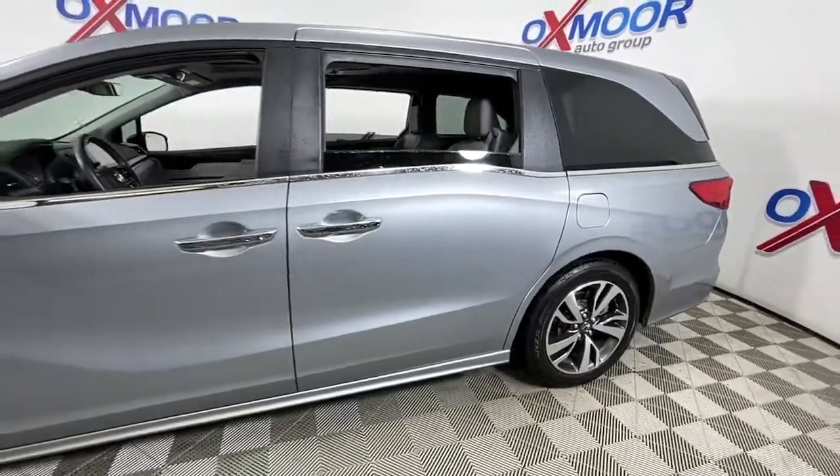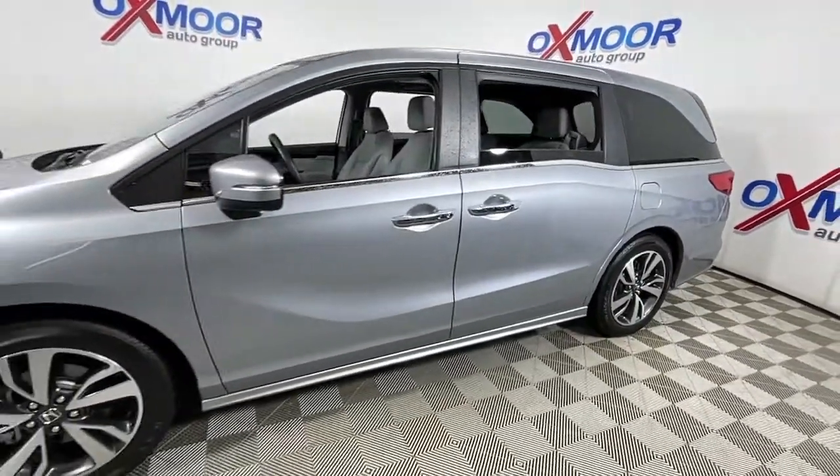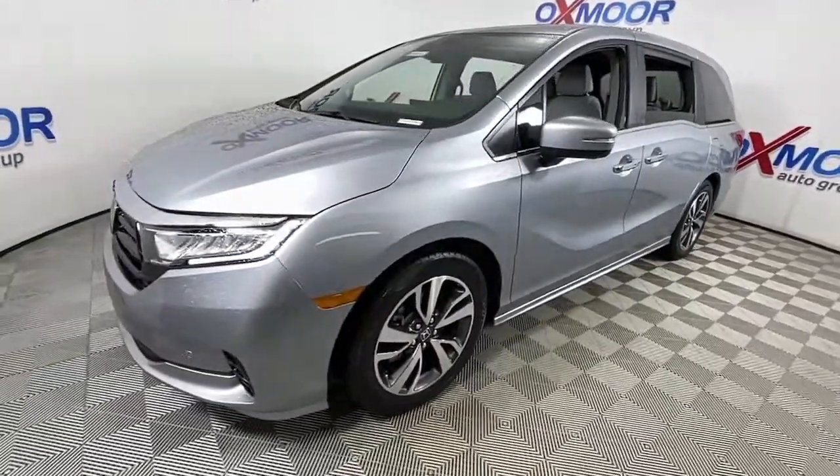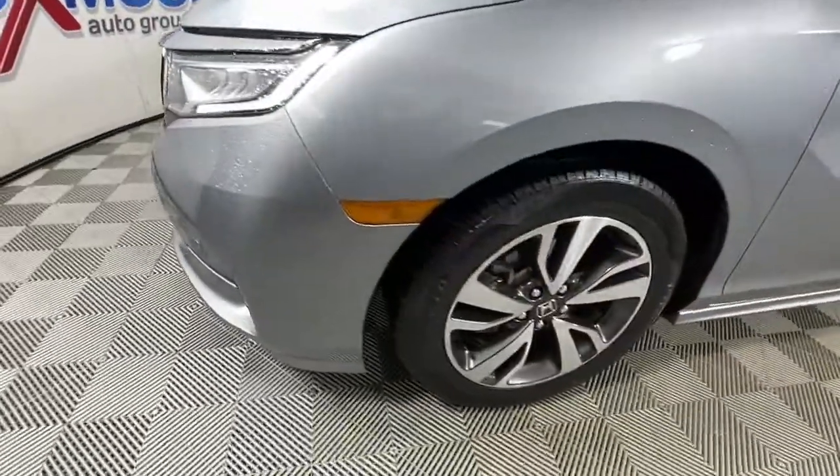You'll have love at first sight with the 2021 Honda Odyssey. With less than 20,000 miles on the odometer, this vehicle provides excellent value.